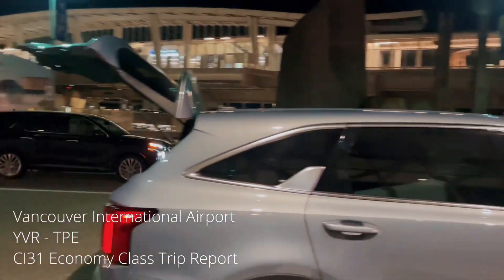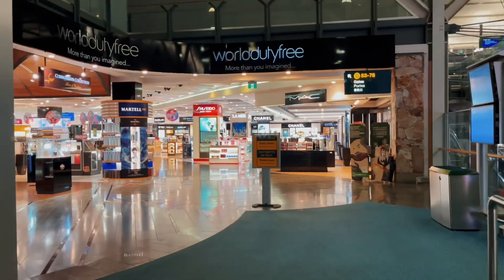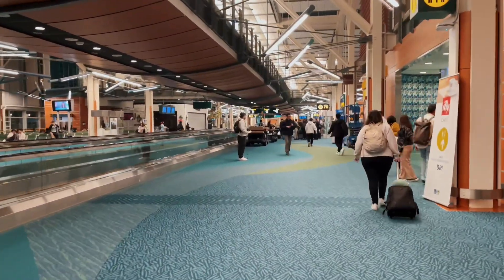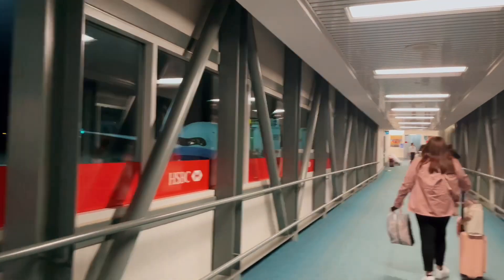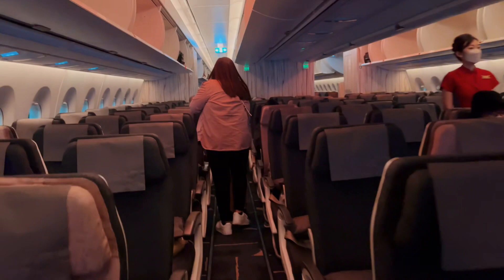Welcome back to Vancouver International Airport where we will do my very first trans-pacific trip report. Today we are on board the Airbus A350-900 twin jet, China Airlines flight CI-31, service from Vancouver to Taipei. Flight time is approximately 12 hours and 10 minutes. On today's flight I am seated at 62J in economy class.